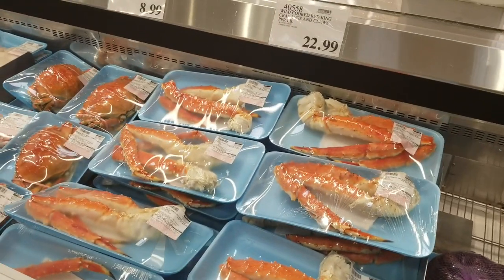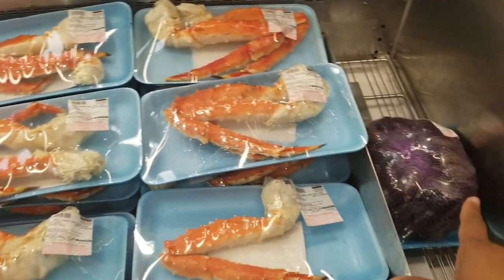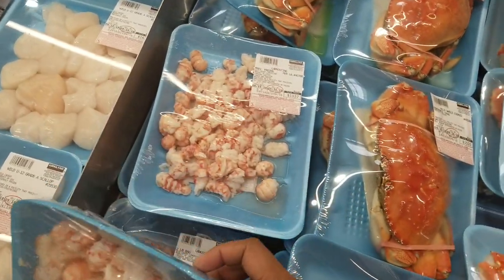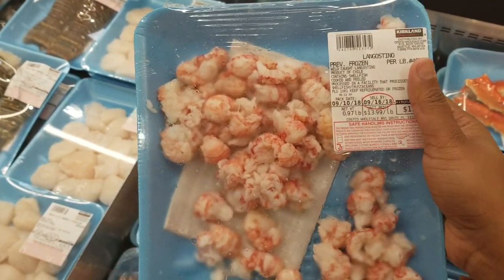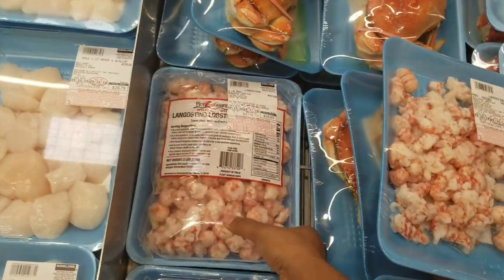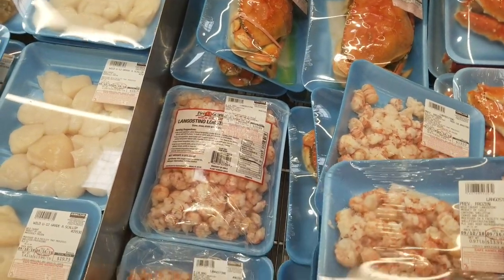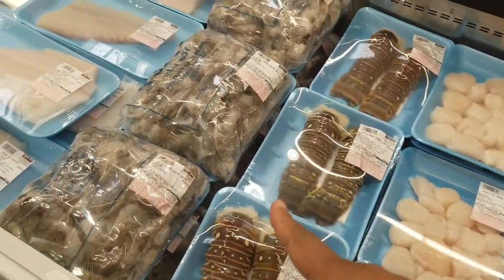Here is the seafood section. We have wild cooked red king crab legs - already cooked - mussels, Dungeness crab, and langostino. If you've never had langostino, it's a cross between a lobster and a shrimp and it's really delicious. I'm just going to pick up a small pack - the small pack is $13.57 and the big pack is $26.99. They also have lobster tails, scallops, and shrimp.